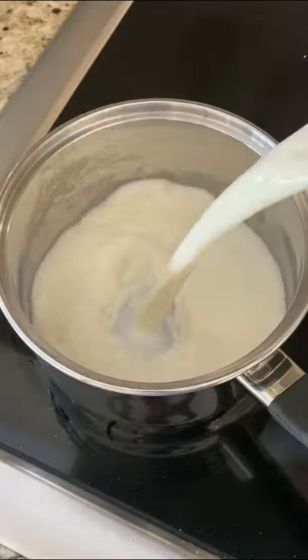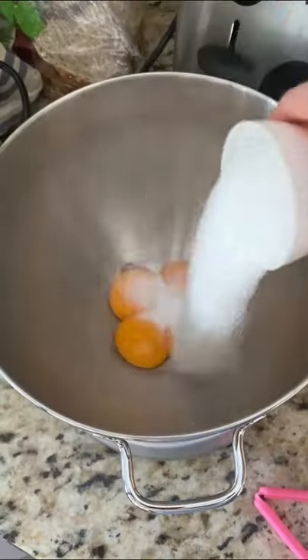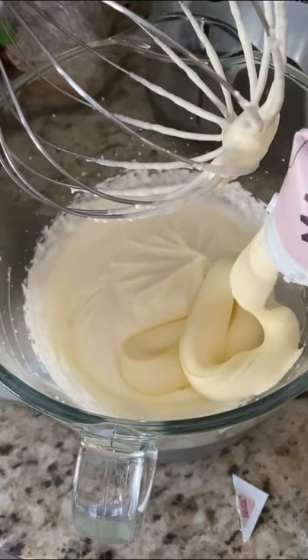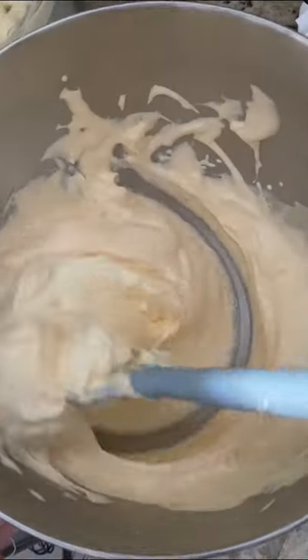I actually made this for Christmas, and let me tell you, it was a fan favorite. Even the staunch coffee lovers went back for seconds. This tiramisu is kid-friendly, but you can go ahead and use coffee if you want.